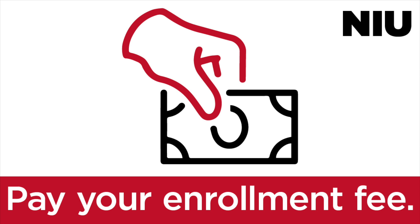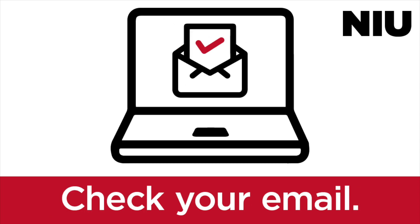You need to register for orientation once you've confirmed your intent to enroll and paid your enrollment fee. Orientation dates fill up fast, so you'll want to register as soon as you're notified you can do so.